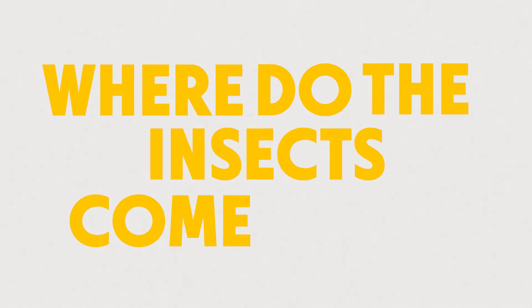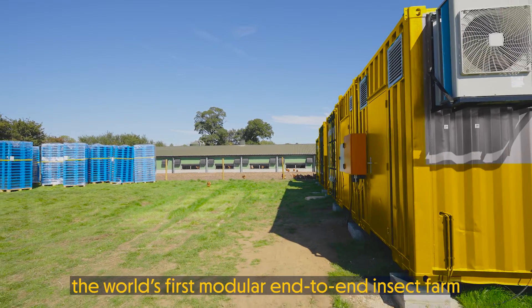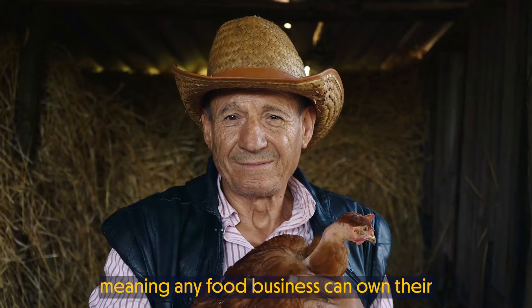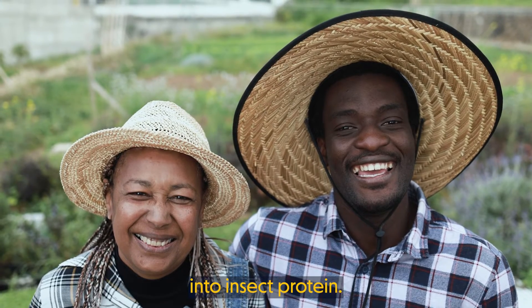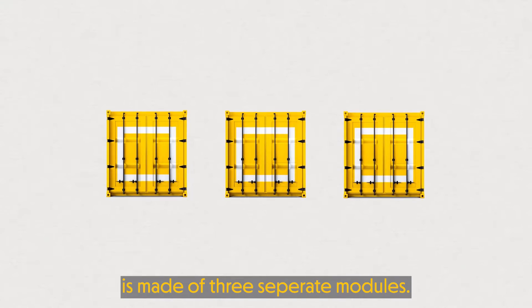But where do the insects come from? Well, at Flybox, we've designed the world's first modular end-to-end insect farm, meaning any food business can own their own insect farming operation — from breeding insects to transforming their food waste on-site into insect protein.